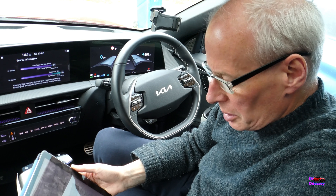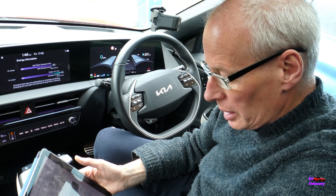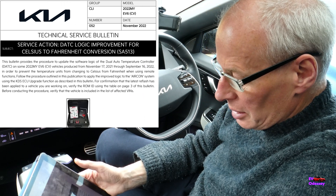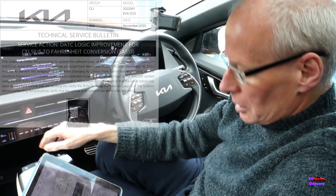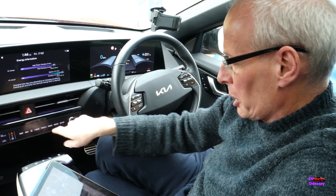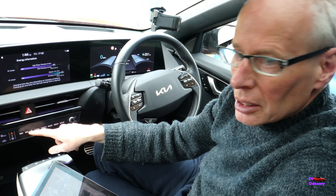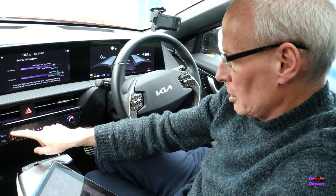I have three technical service bulletins which I haven't previously covered — some go back to November last year. The first two are more related to the United States and North America, and the third I think is worldwide. The first is a service action for DATC logic improvement for Celsius to Fahrenheit conversion. The DATC is the dual automatic temperature controller, which controls the climate control. In America, Fahrenheit is used instead of Celsius, so it must be cross-converting to get the figure.